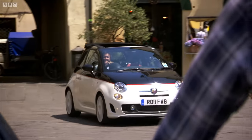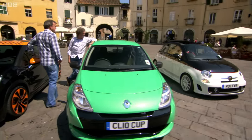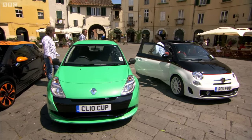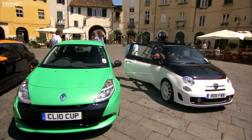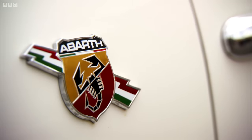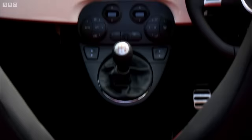At this point, Hammond arrived in a car from the 1950s. Gentlemen, behold, the Fiat 500 Abarth convertible. The best hot hatch ever. Well, apart from a couple of things. One is it's not very hot, and two, it's not a hatchback.